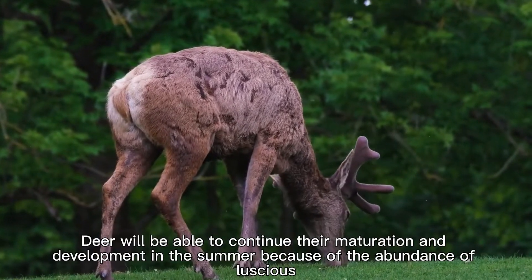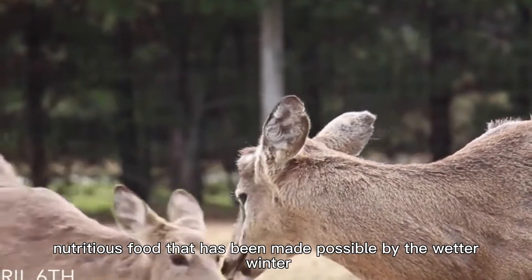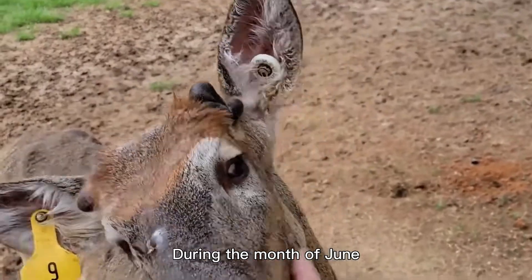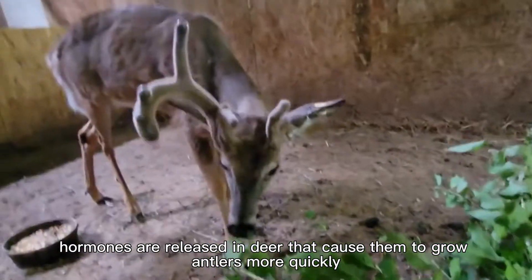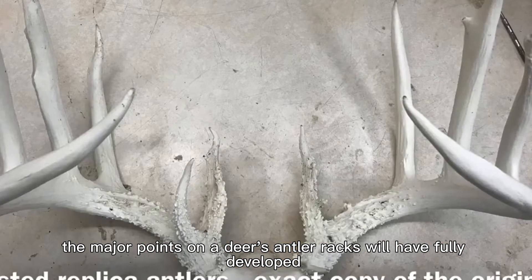Deer will be able to continue their maturation and development in the summer because of the abundance of nutritious food made possible by the wetter winter. During the month of June, when there is an increased amount of daylight, hormones are released in deer that cause them to grow antlers more quickly. By the end of June, the major points on a deer's antler racks will have fully developed.